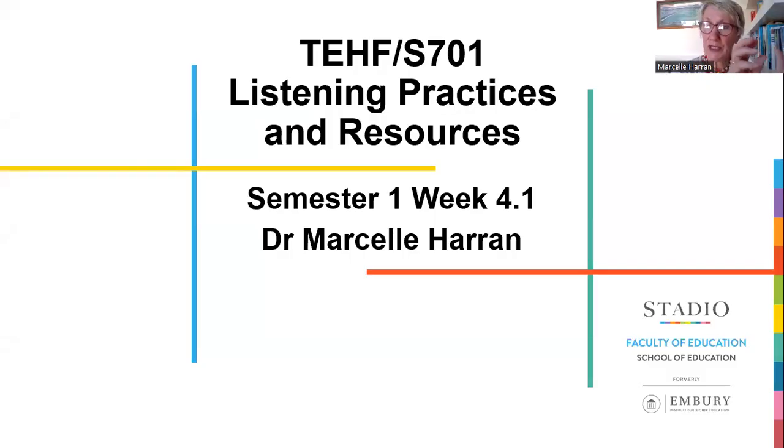Listening practices and resources. So this PowerPoint is going to, first of all, look at listening practices — how we teach listening pedagogically. And then we look at a few listening practice resources. It's week 4.1. There'll be a 4.1 and a 4.2.